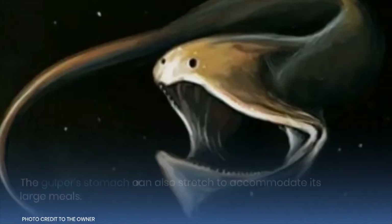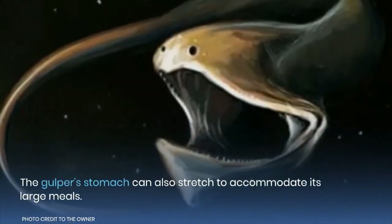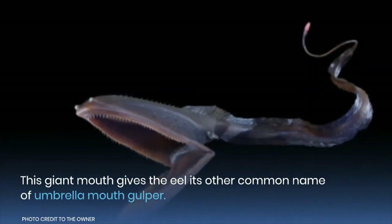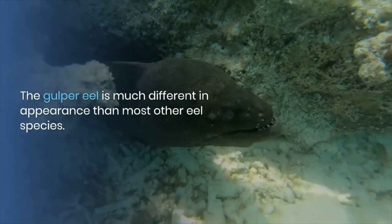In fact, this eel is sometimes referred to as the pelican eel. The gulper's stomach can also stretch to accommodate its large meals. This giant mouth gives the eel its other common name: the umbrella mouth gulper. The gulper eel is much different in appearance than most other eel species.